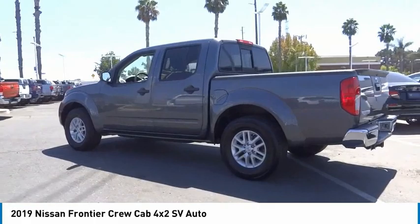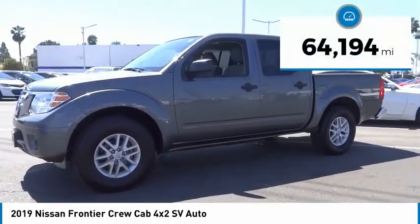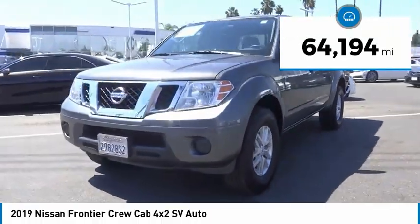The Frontier's interior comforts include cab versatility, under-seat storage, and seating for 5. This vehicle has less than 65,000 miles.